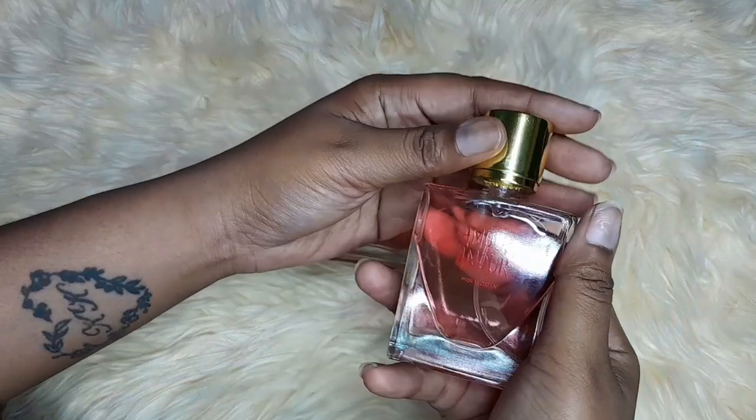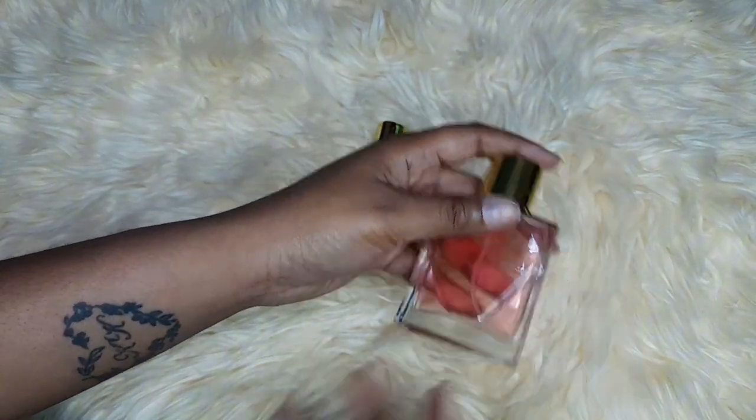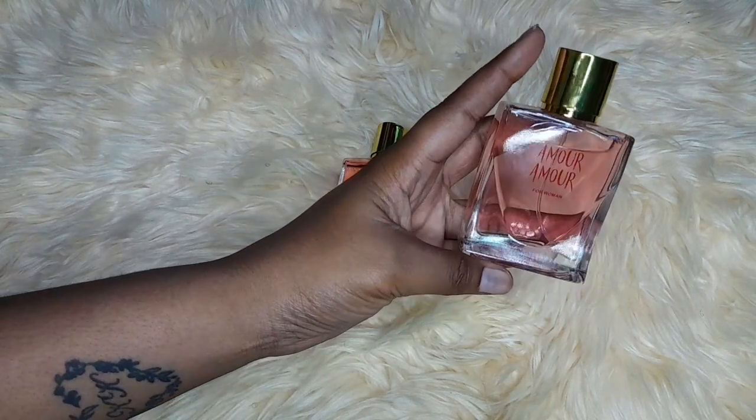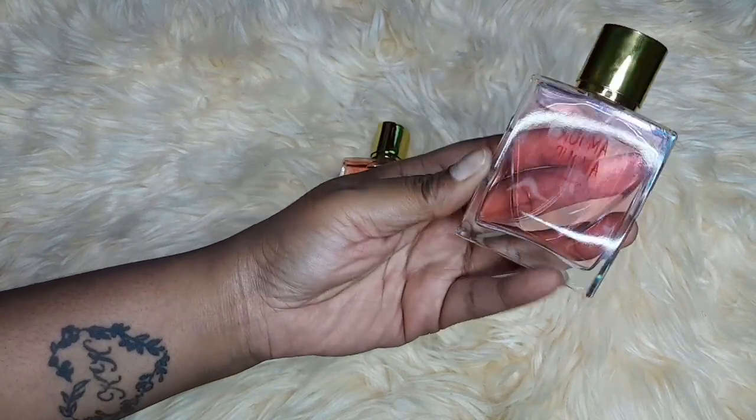And this is Amour Amour — which most likely means love love in French. It's for women and smells okay as well.